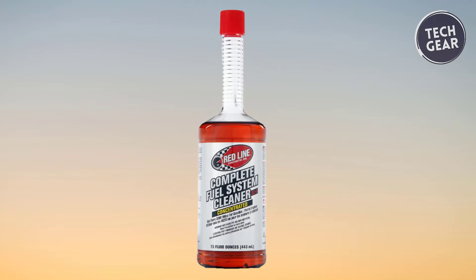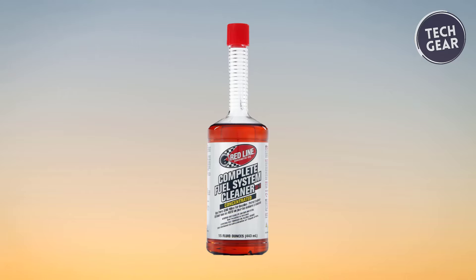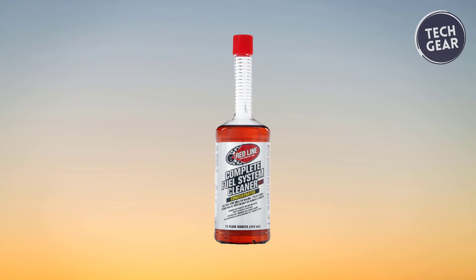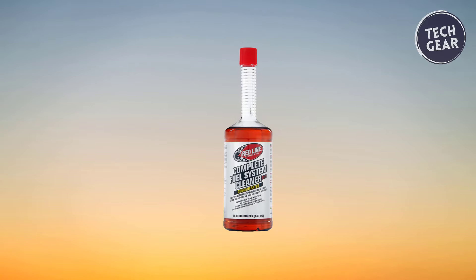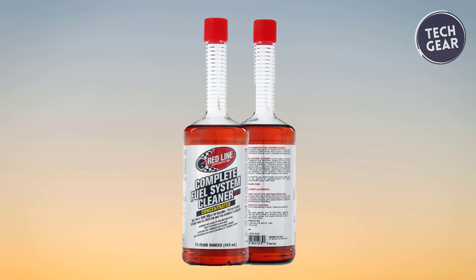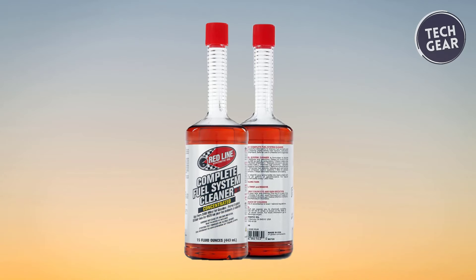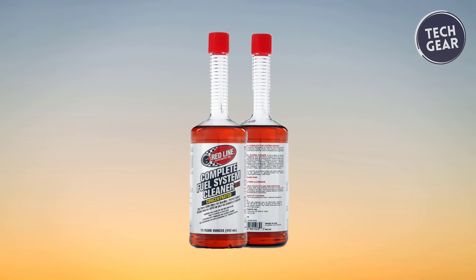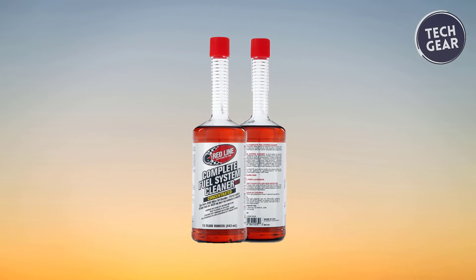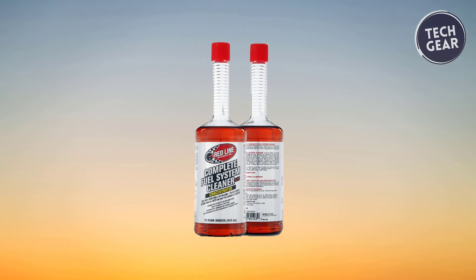Beyond its cleaning prowess, Redline SI1 offers additional benefits such as reducing the need for octane by up to two points, containing a synthetic upper-cylinder lubricant, and cleaning pollution control valves. It is suitable for use with oxygenated fuel and is safe for continual use. Redline SI1 emerges as a comprehensive solution, delivering not just performance but also protection for your vehicle's vital components.